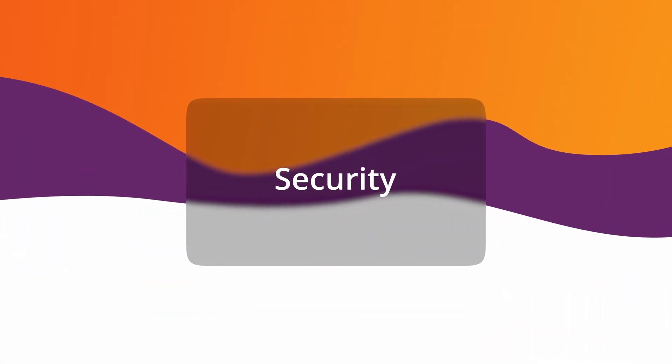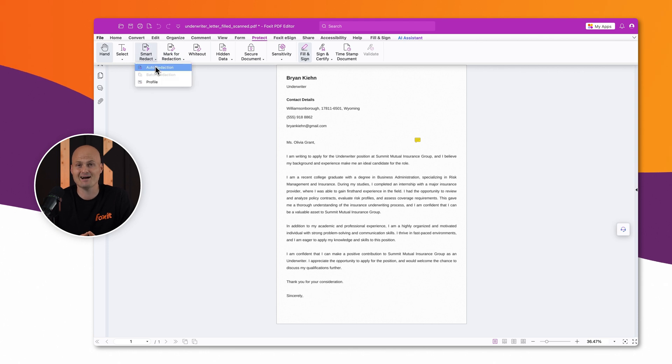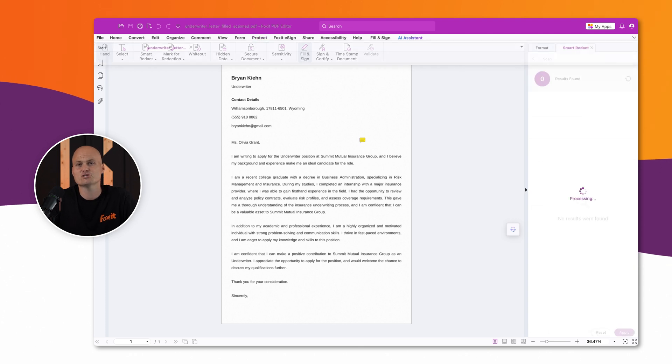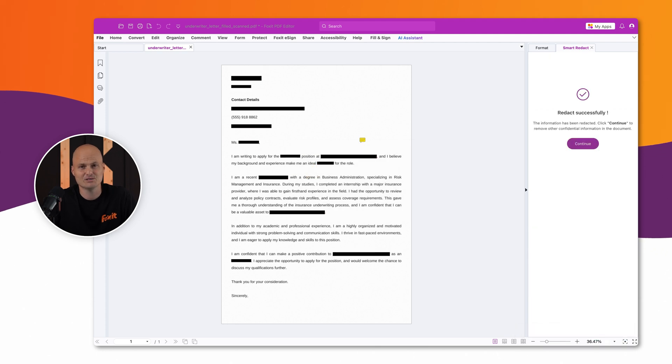Trust is the foundation of insurance, built on protecting sensitive data and meeting strict compliance standards. Every document must be audit-ready and protected against fraud. Foxit Smart Redact uses AI to instantly find and hide sensitive policyholder information before documents are shared. Secure PDF-A archiving ensures long-term accessibility, while encrypted cloud storage and audit trails protect against data breaches and legal risks.